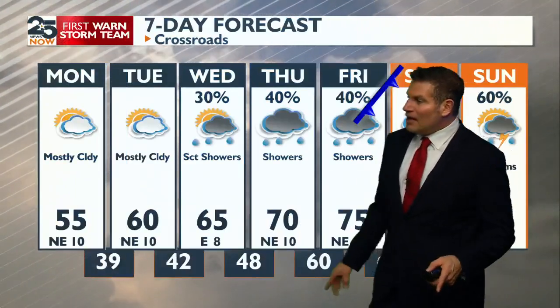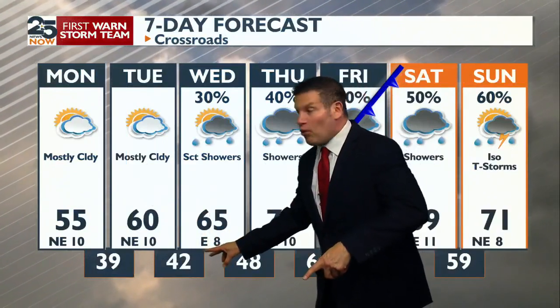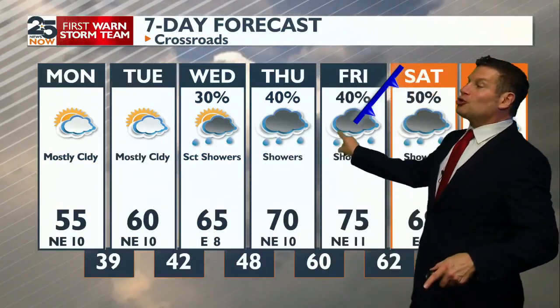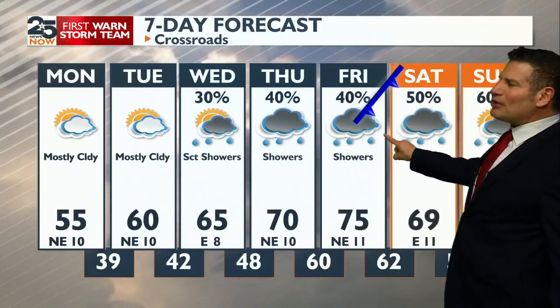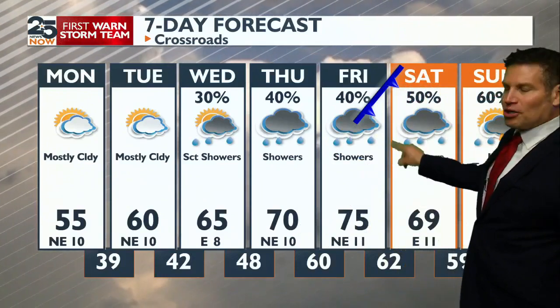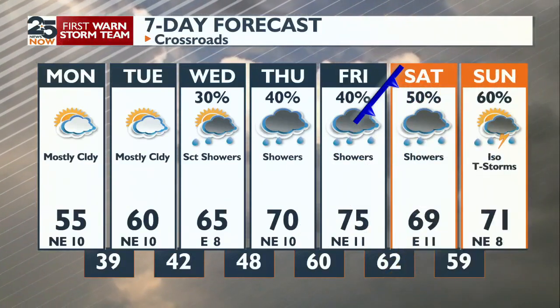Looking ahead: we stay cool, then that Gulf return flow — that warm moisture moves back in. Temperatures shoot up, but so do those rain chances. Then another boundary comes down. It doesn't really knock us down too badly, but keeps moisture and rain chances alive probably through our next weekend.